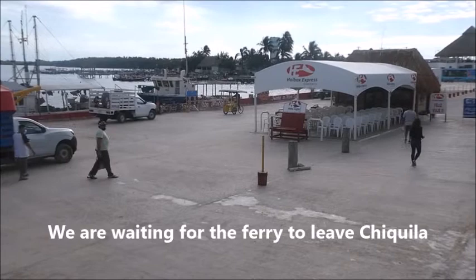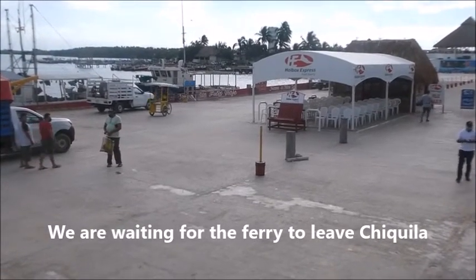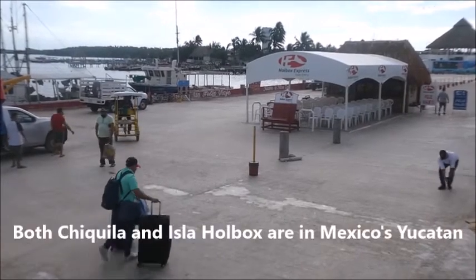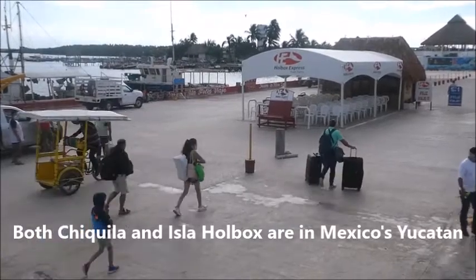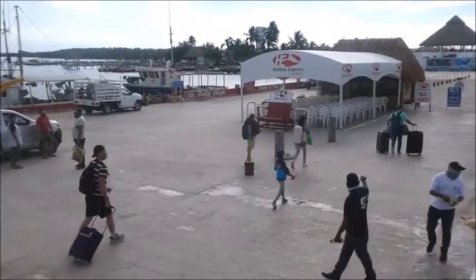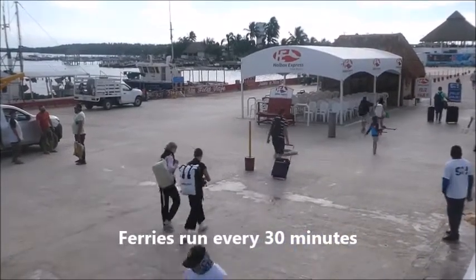We're in the town of Chiquila, and we're sitting on a ferry that's currently docked on our way to an island called Holbox. We just heard them start the engines. We're going to pull out of here in just a few minutes, and then we're going to reach the island. I think it's about a 20- or 30-minute ride.